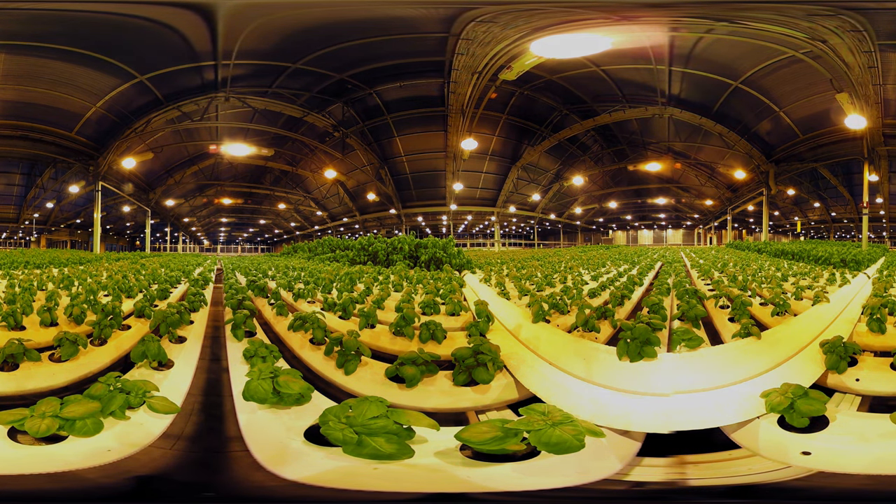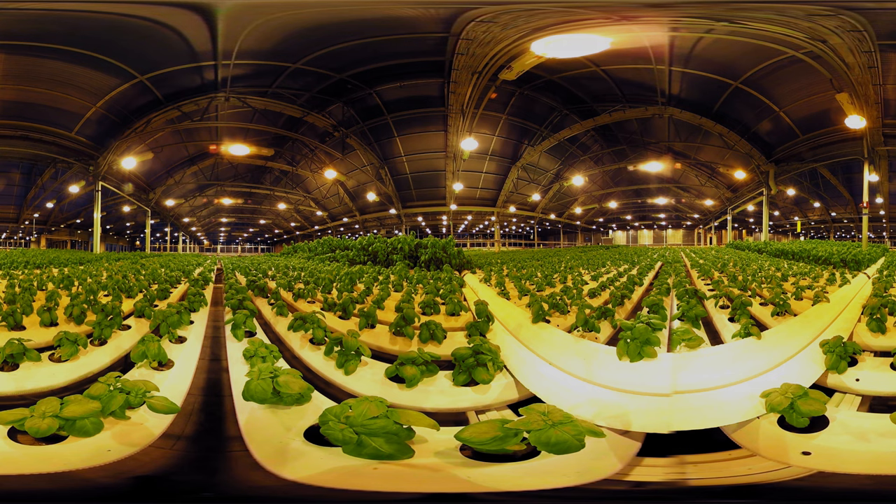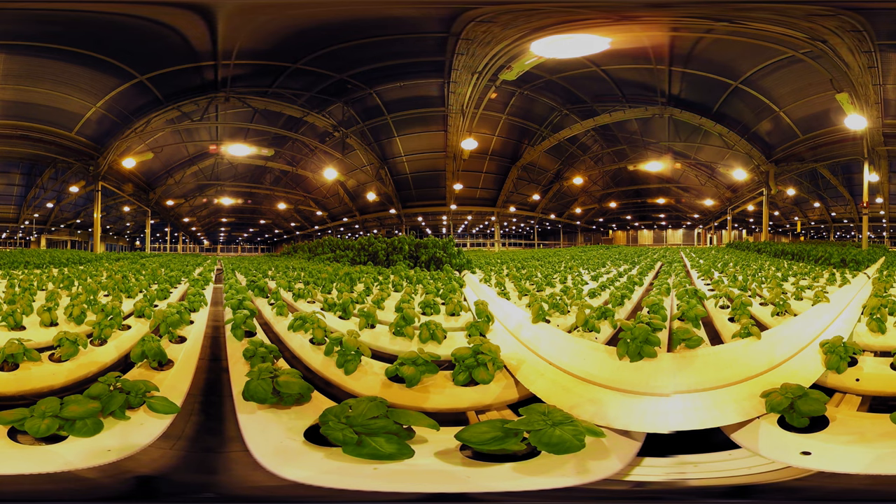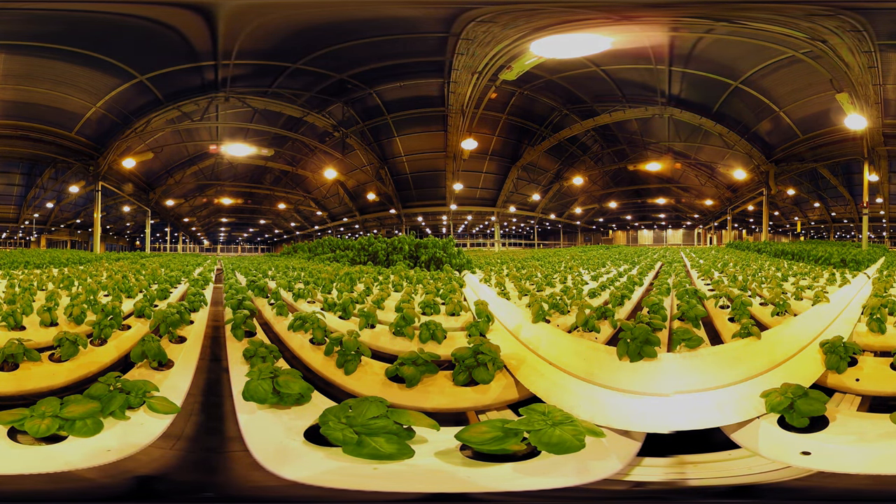All the produce is totally pesticide-free. We actually use predator insects to prey on the pests that come into the greenhouse. So there's no soil in this facility — we dissolve nutrients in the irrigation water.